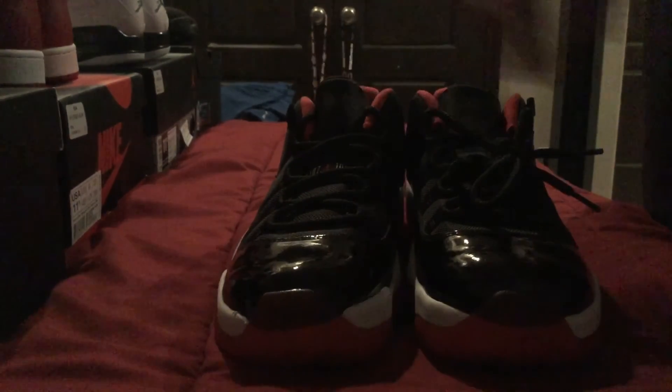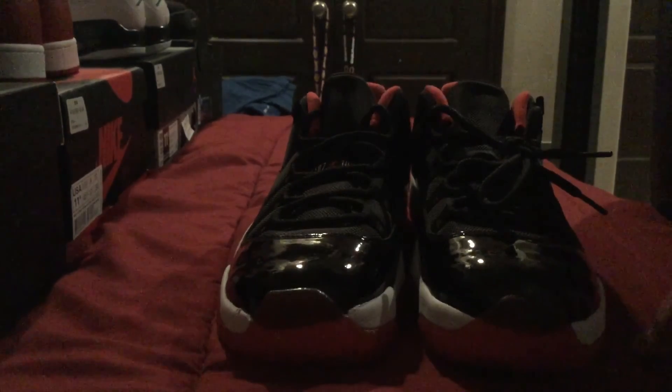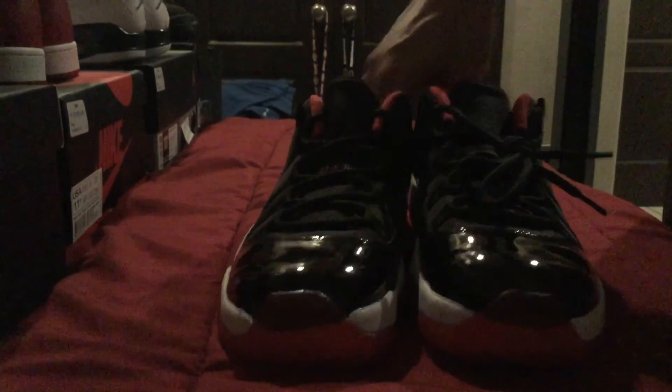There you have it, you guys — my top five sneaker pickups for 2015 in my personal opinion. Make sure to thumbs up the video and leave a comment with your top five sneakers for 2015. Follow me on Twitter and Instagram, and check the link below for the JSEG Mark — one of the best sneaker cleaners on the market. Peace out everyone.